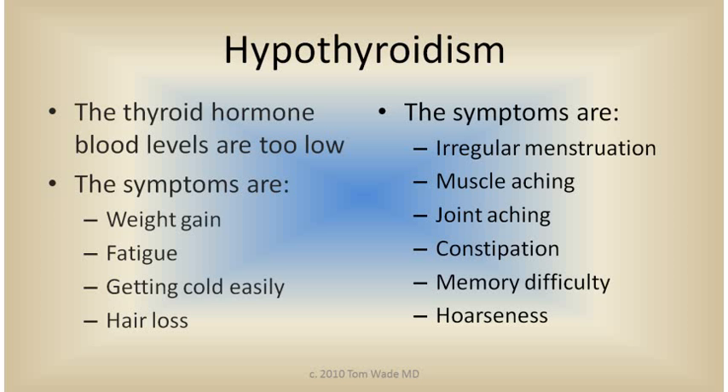In hypothyroidism, the thyroid hormone blood levels are too low. The symptoms can be weight gain, fatigue, getting cold easily, hair loss, abnormal menstruation, muscle aching, joint aching, memory difficulty, and hoarseness.